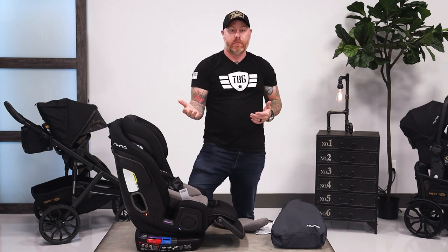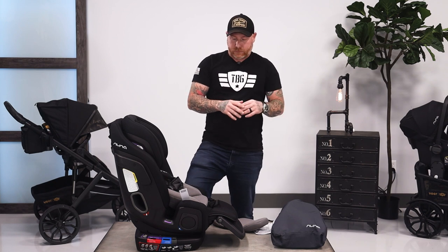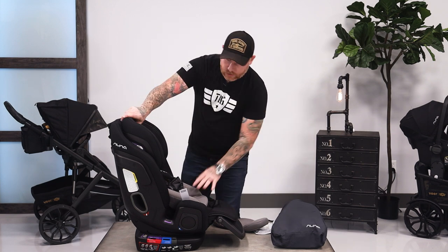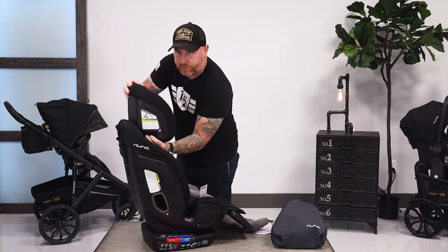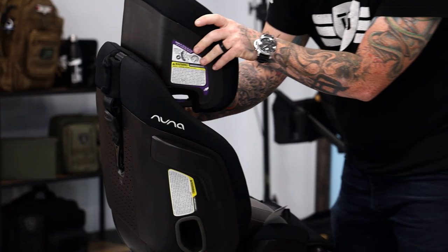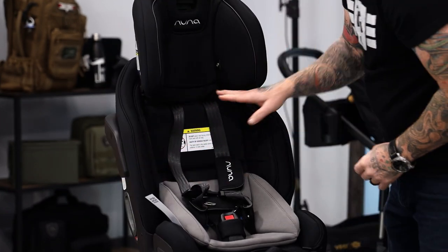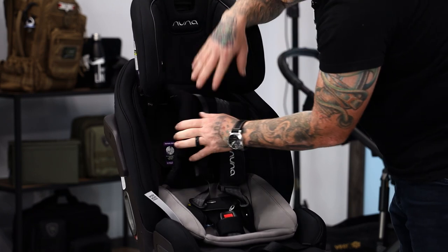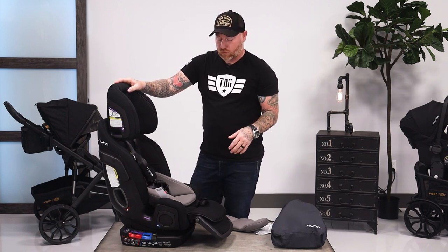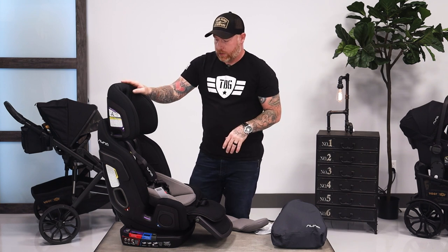Depending on your use case, you could just buy this seat and not have to buy an infant seat, then a convertible seat, and then a booster seat — because this can also be a booster seat. When it's all the way up, there's a little slot here where the seat belt can go through. You can stash the five-point harness back behind all of this, and now it's turned into a booster seat for your six, seven, or eight year old up to 120 pounds. Literally one seat to cover all your bases — that's a pretty awesome deal.